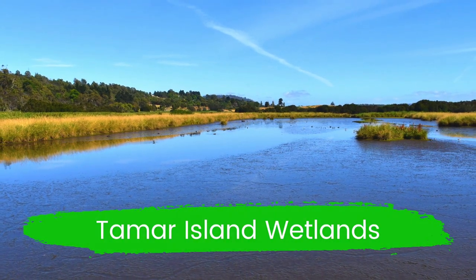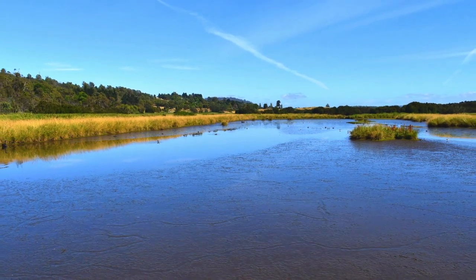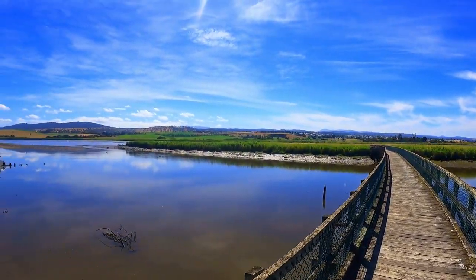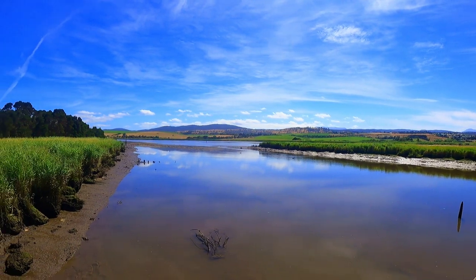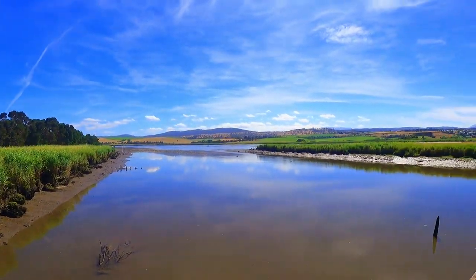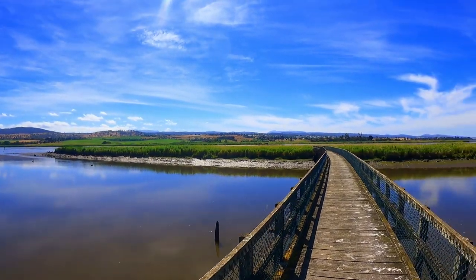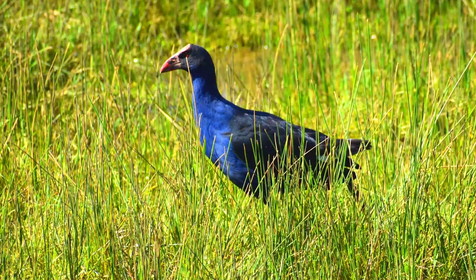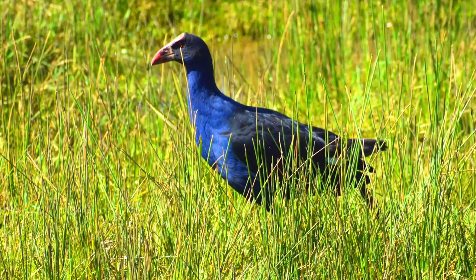On the outskirts of Launceston is a unique estuarine wetland ecosystem of mudflats, lagoons and islands with abundant plant, bird and animal life. The four kilometre circuit around the wetlands takes approximately 1.5 hours and is one of Tasmania's 60 Great Short Walks.